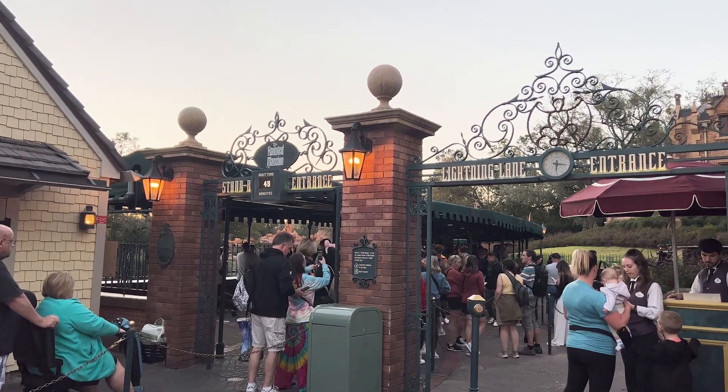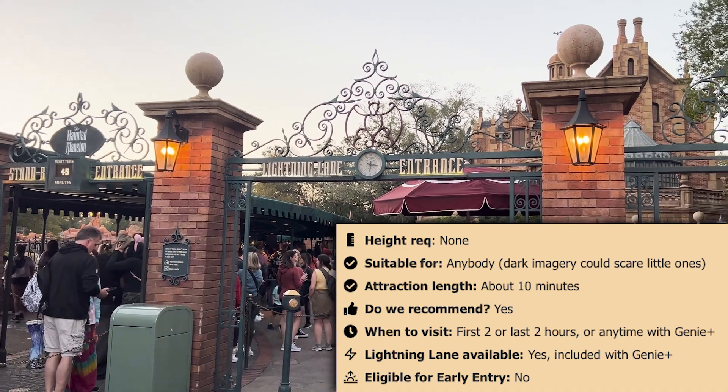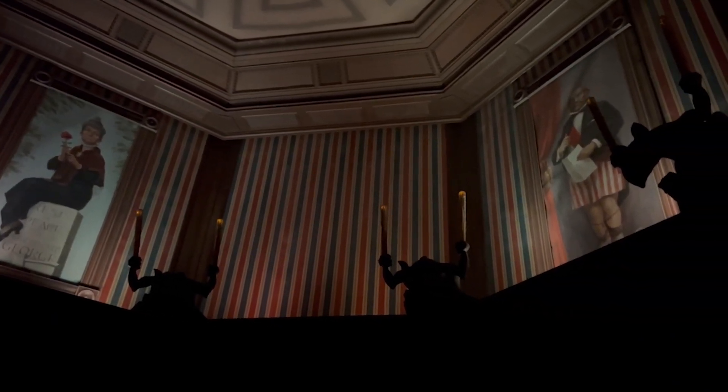Let's head over to Liberty Square and ride the Haunted Mansion. This is a tour of various ghost-filled rooms of a mansion. On your way to board your ride vehicle, you'll first go through an octagon-shaped room that appears to stretch. This will forever be a Magic Kingdom staple. It's spooky, fun, and friendly all at once, minus the moment in the stretching room which can scare some little ones. But it is one ride we cannot get enough of.